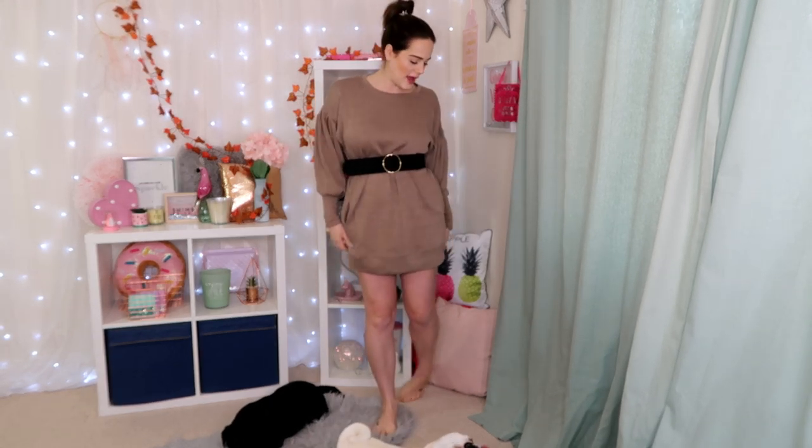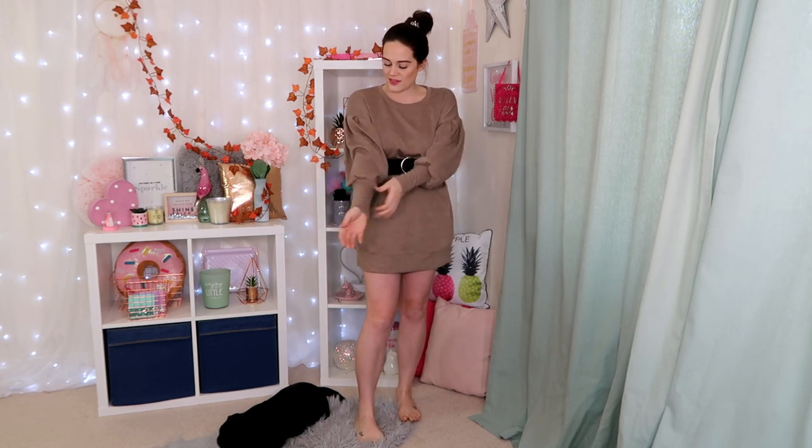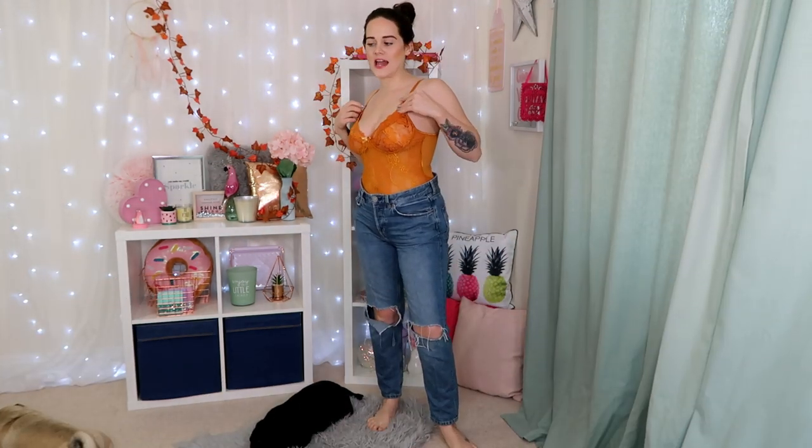I'm probably going to wear this dress this weekend when I go out to meet my friend — I'll be vlogging that for you guys. I'm hoping they'll do other colors in this because a really nice red, white/cream, or black would look great. I love the sleeves too and how they cuff in — what do you think?